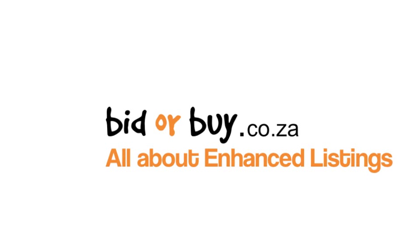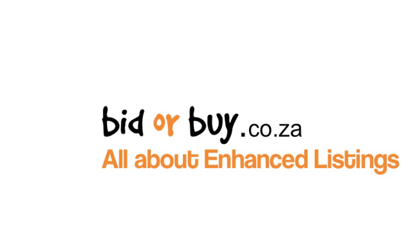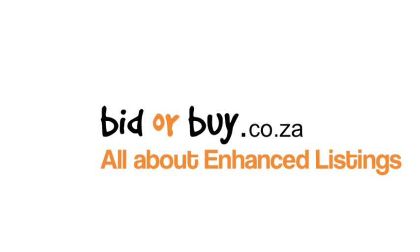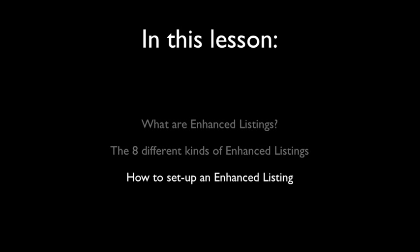Hi everyone and welcome to the Biddlebuy tutorial on enhanced listings. Please feel free to pause this video at any time if you want to go over a point again. In this lesson we will explain what enhanced listings are, show you the eight different kinds of enhanced listings, and teach you how to set up your own enhanced listing.